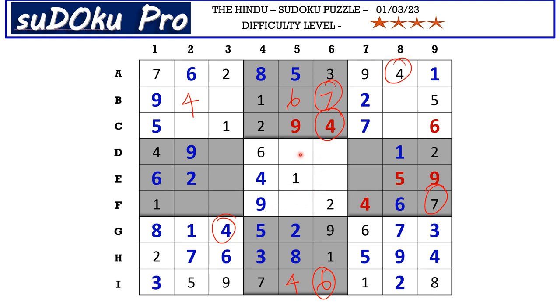5 goes here in D5. This 5 from E row and this 5 from column 5 blocks these two cells, so 5 goes here in D6.